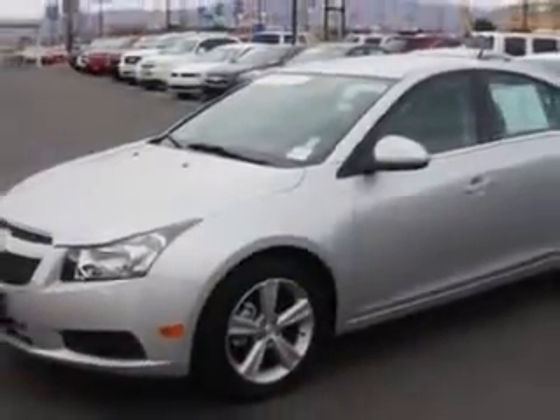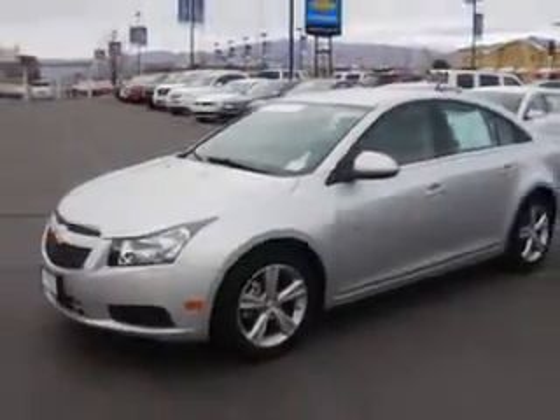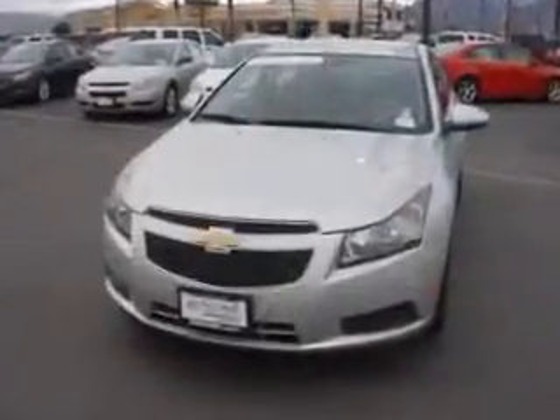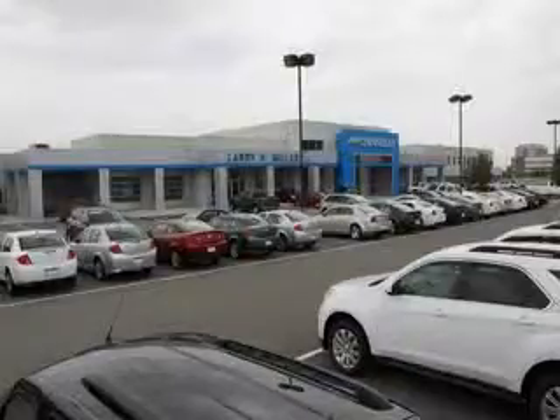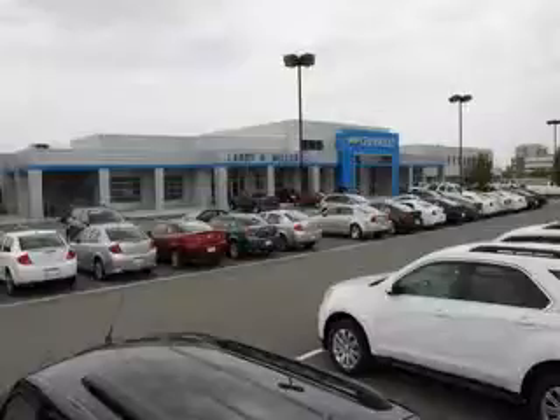Enjoy the drive and have peace of mind in this 2014 Chevrolet Cruze. See us at Larry H. Miller Chevrolet of Murray today. Please contact us today or visit our site at LarryHMillerChevrolet.com. We look forward to seeing you soon.